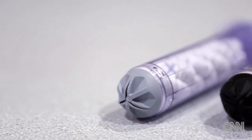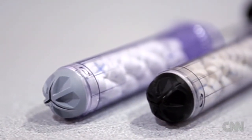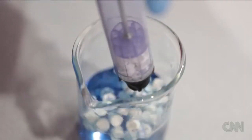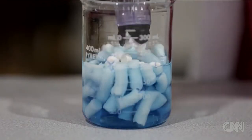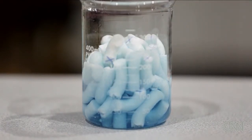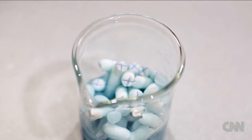X-Stat is a first-in-kind medical device designed to stop bleeding from small, narrow-entrance wounds like a gunshot wound. You quickly take the device, you literally plunge it into the wound or the bullet hole, and you shoot the sponges into the wound. As soon as they come into contact with blood, they rapidly expand and fill up the wound and compress it to get the bleeding to stop.